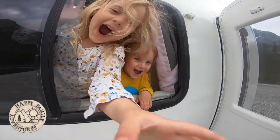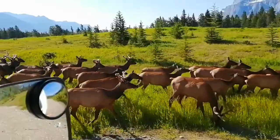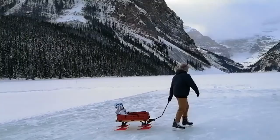Hi, we're Happy Family Adventures. We're in the Canadian Rocky Mountains and enjoying everything it has to offer. Come along with us as we explore the outdoors and live a life of adventures.